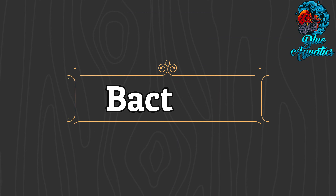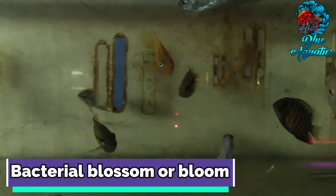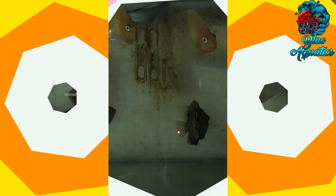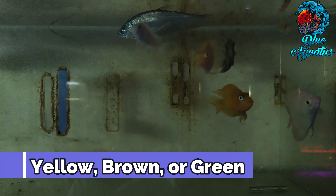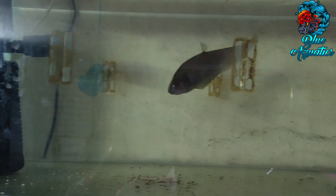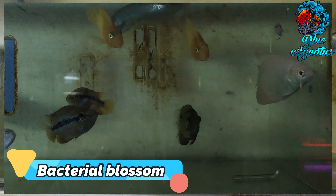First, let's discuss about bacteria. Bacteria overgrowth, often referred to as bacterial blossom or bloom, will cause cloudiness. The water may appear to be grey or milky, but bacteria do not tint the water yellow, brown, or even green. Any time the water takes on a distinctly yellow or brown tint, the problem is dissolved organic material rather than bacteria. So you can rule out bacteria blossom as the root cause.